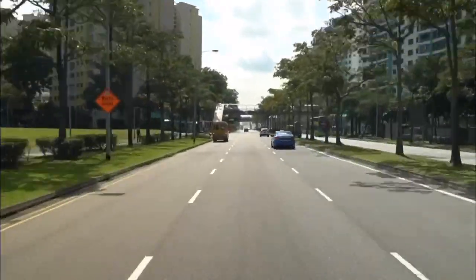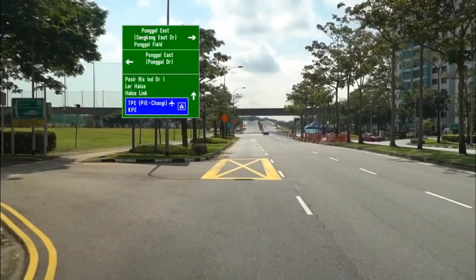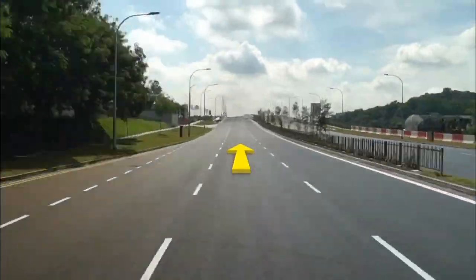We are now travelling on Pongol Central using the new link road to go to TPE towards ECP and TPE towards PIE. Look out for the signage and keep to the correct lane. Continue straight onto the new link road.